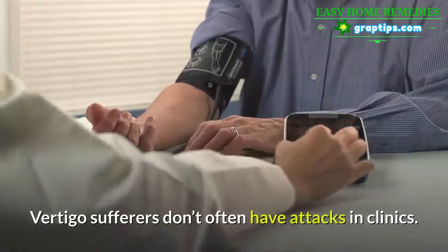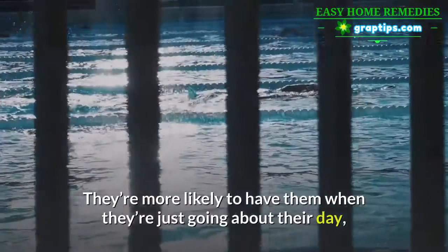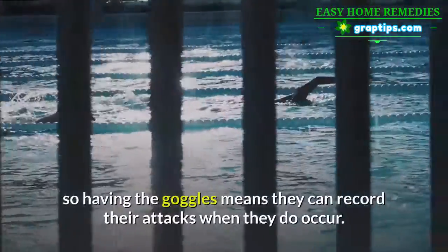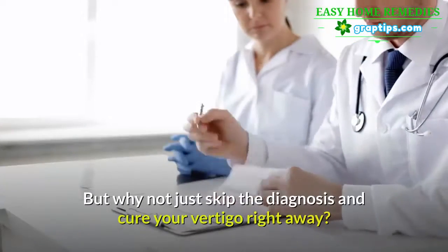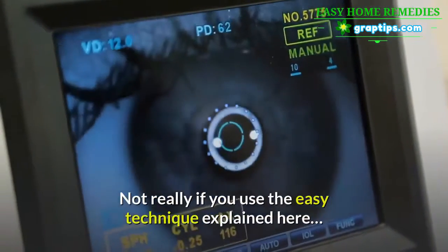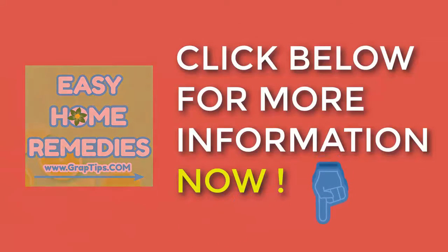Vertigo sufferers don't often have attacks in clinics — they're more likely to have them when they're just going about their day. Having the goggles means they can record their attacks when they occur. But why not skip the diagnosis and cure your vertigo right away? Click below for more information.